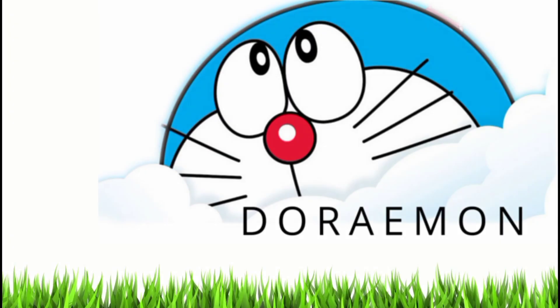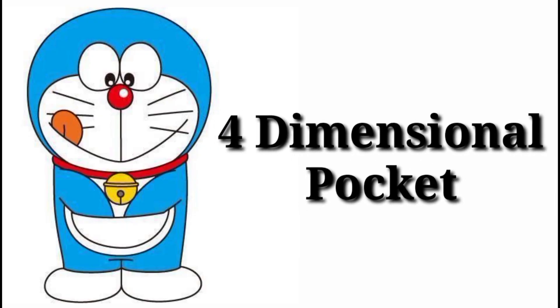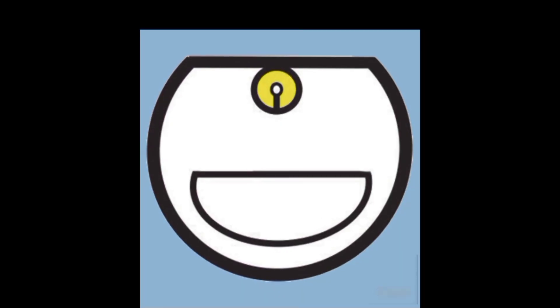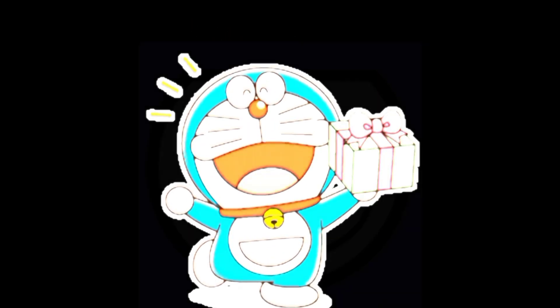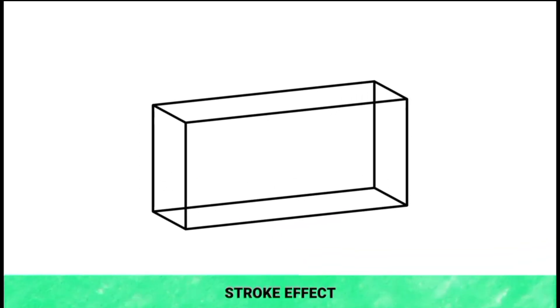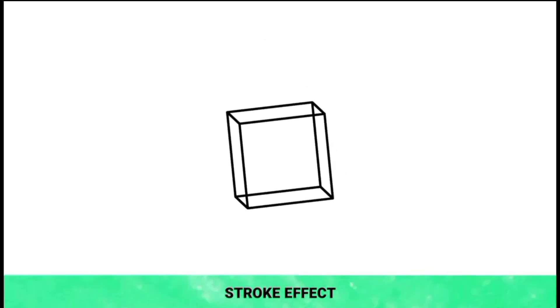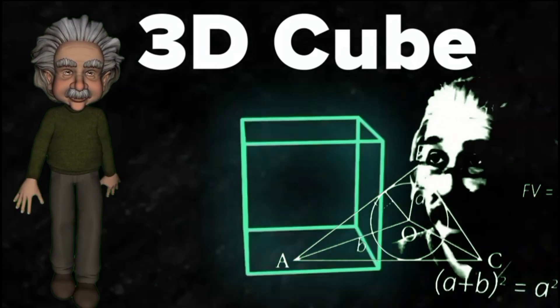Let's talk about Doraemon's gadgets. Number 1: the Four Dimensional Pocket — the pocket attached to the abdomen of Doraemon where he keeps all his gadgets. Length, breadth, and height are three dimensions of an object, and as Einstein said, time might be the fourth dimension.